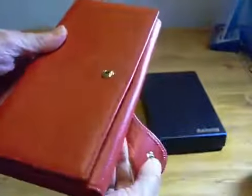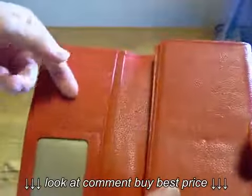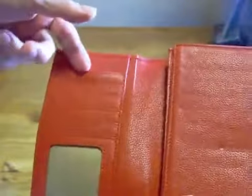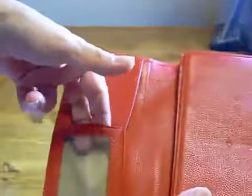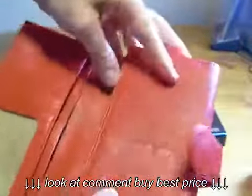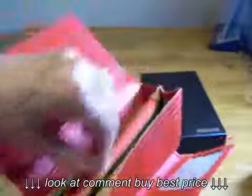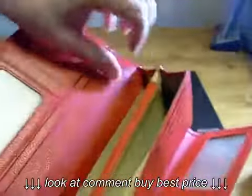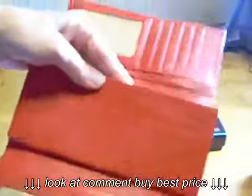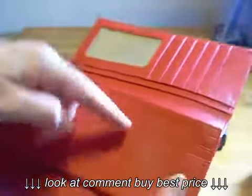It has one snap closure. When you open the left side, it has five tandem credit card slots and one ID window, and then two cash slots behind it. In the center, it has a zipper compartment for change, room enough for a phone on either side, and a cash slot in the back. Six more credit card slots, three tandem each side.